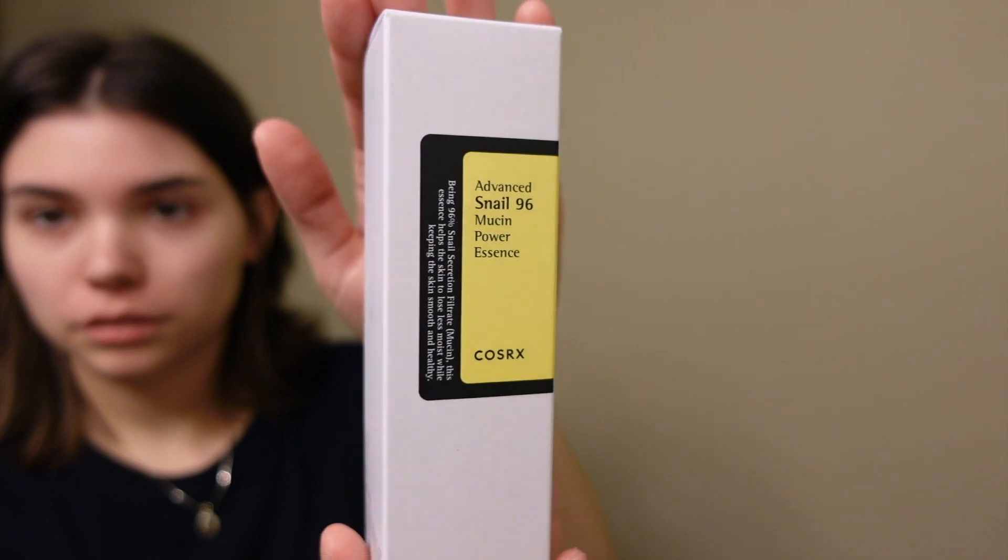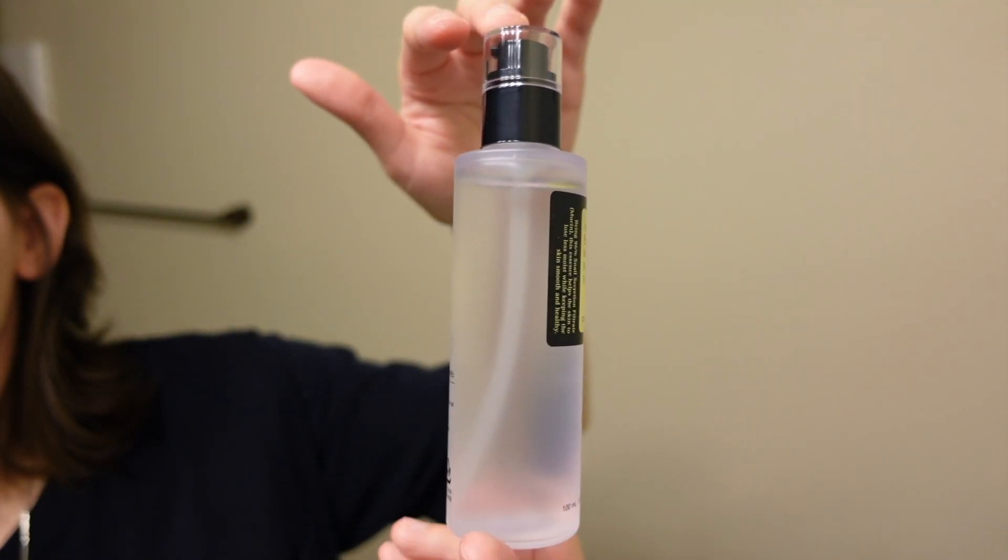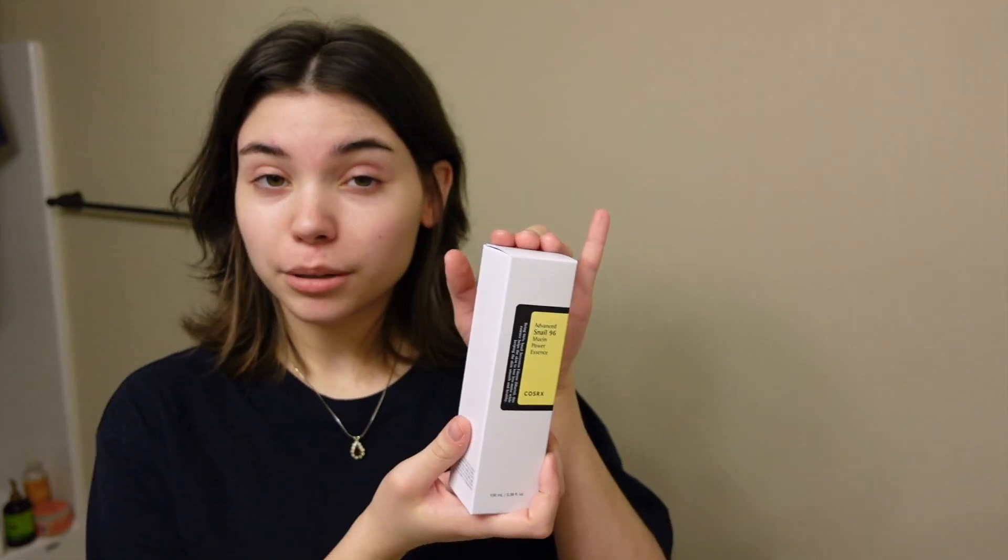This one I'm going to be honest — I don't really know what I'm supposed to do with it. This is the Advanced Snail 96 Mucin Power Essence, also by CosRx. Being 96% snail secretion filtrate, this essence helps the skin lose less moisture while keeping the skin smooth and healthy.